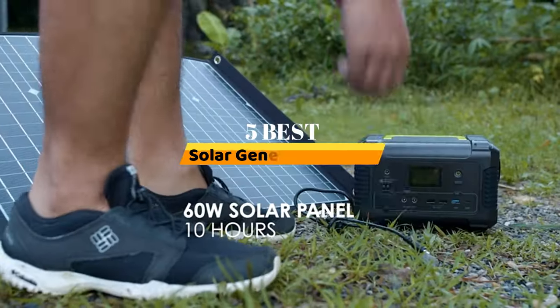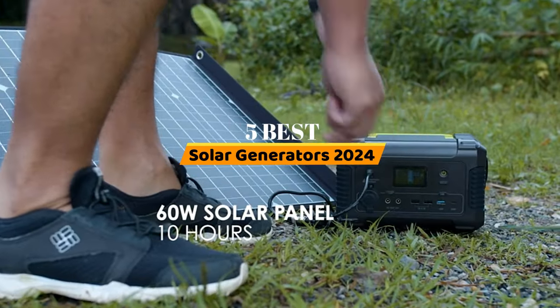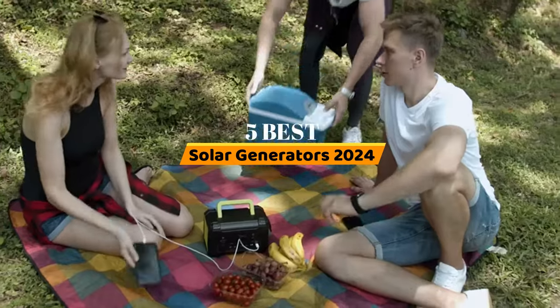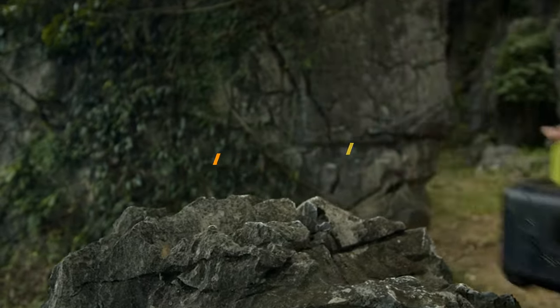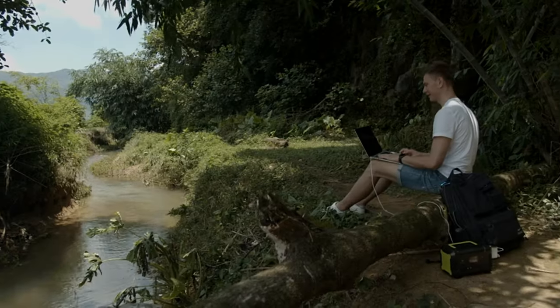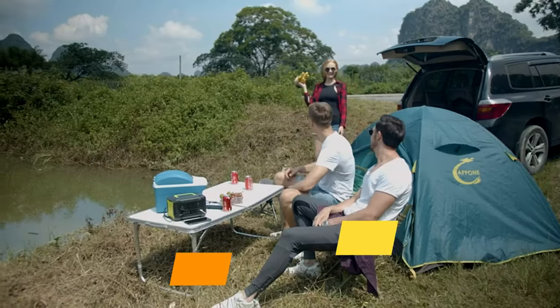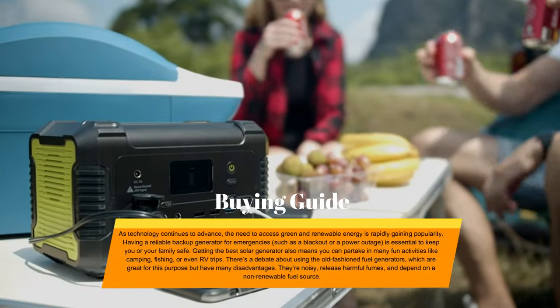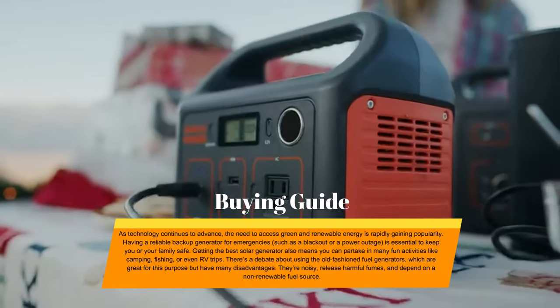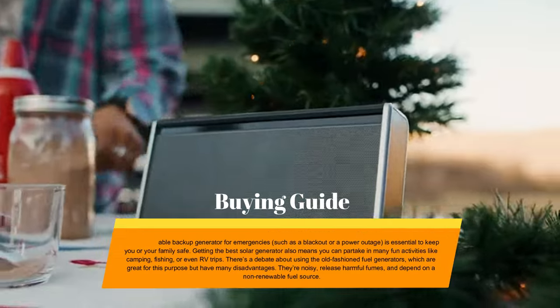Hello, everyone. Today, the five best solar generators 2024. Welcome to our product review show channel. We're here to guide you through the overwhelming choices where we uncover the pros and cons of the latest products. Our goal is to give you the most accurate information. Get ready for honest and in-depth product reviews that will help you make informed buying decisions. Hit subscribe and never miss a review show. Let's get started.